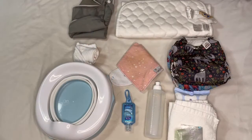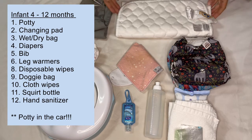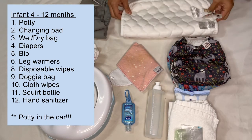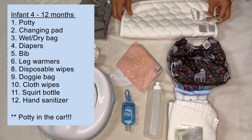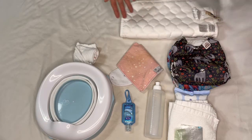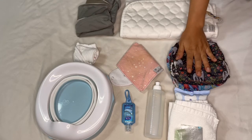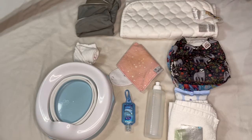Now my baby girl is in infancy, about four to five months, and this is what I carried in my diaper bag. I'm still using the changing pad because she's still in diapers and we're still laying her down to change. I'm still bringing a wet bag — a wet bag is always great to have.